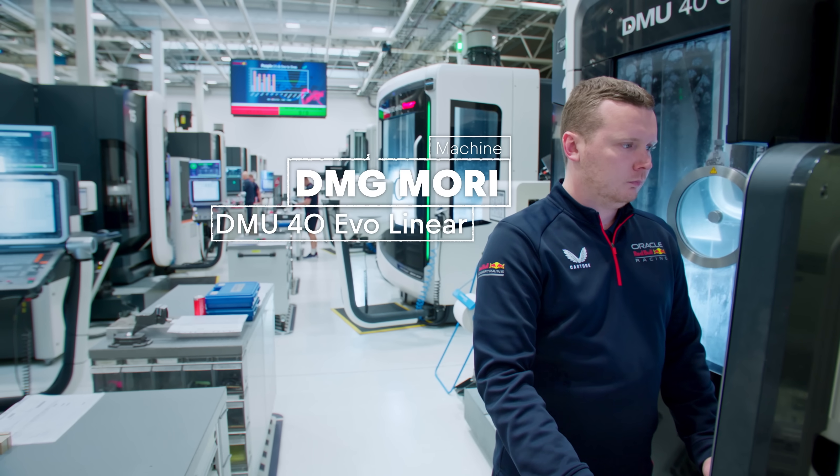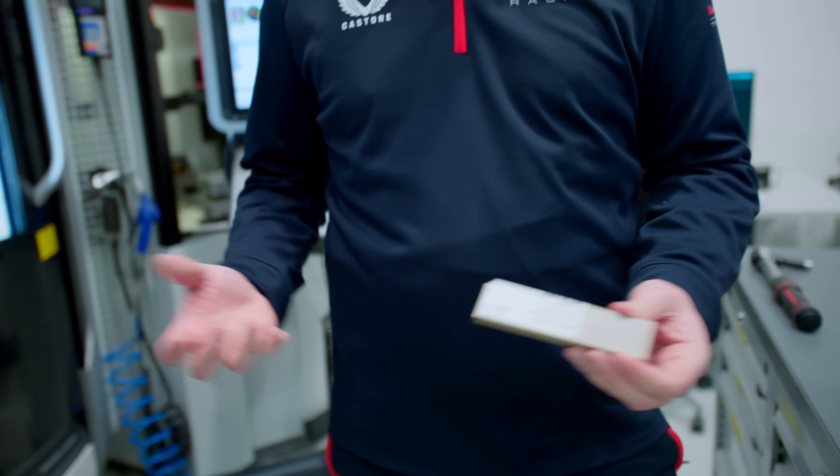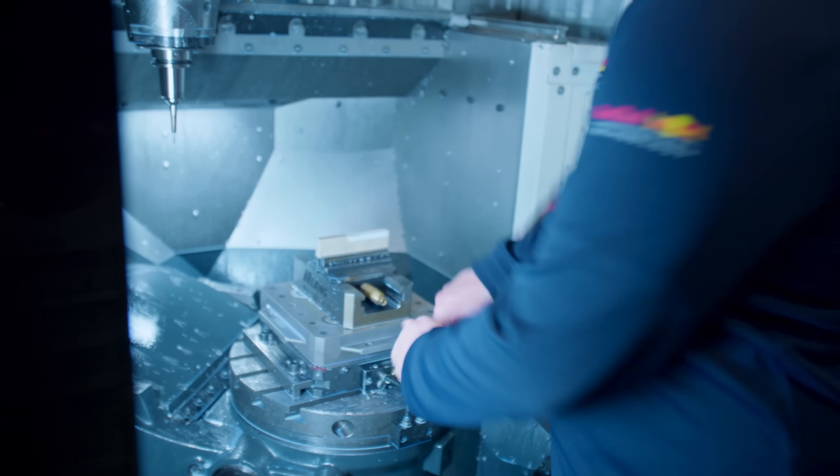Today we're on the DMU EVO 40 by DMG Mori. The material for the part we're using is a plastic called PEEK. It withstands quite high temperatures so it's good for motorsport use, and it provides some shielding from heat to protect delicate electronics.